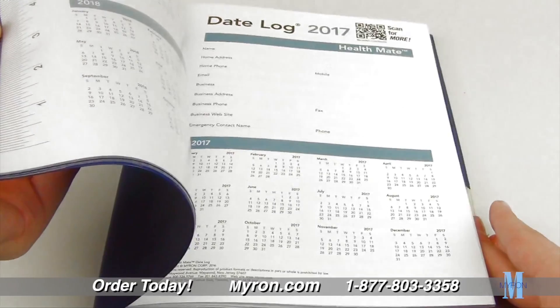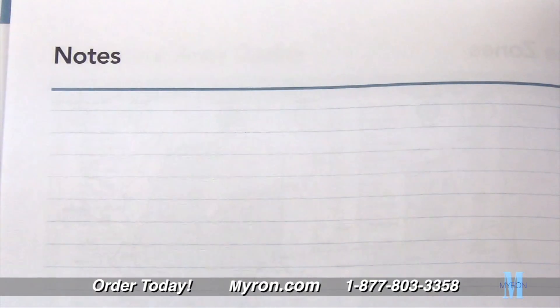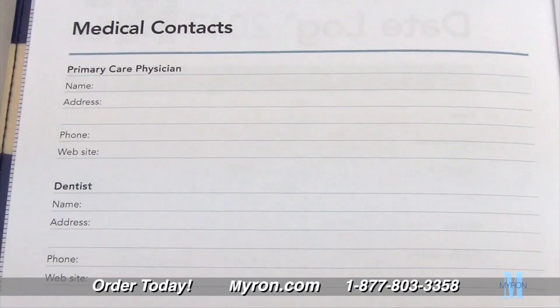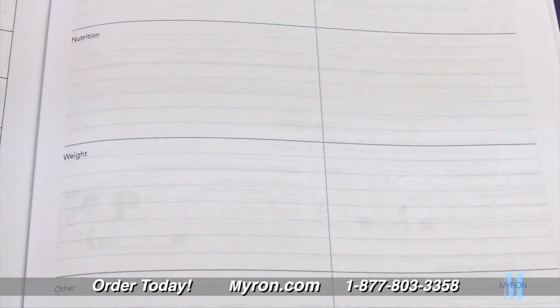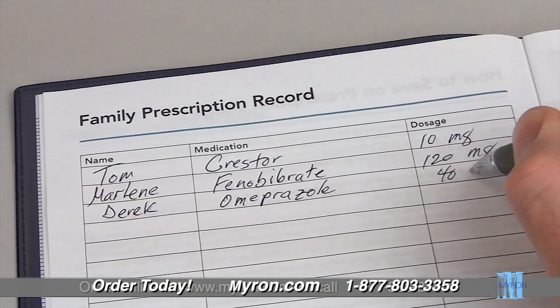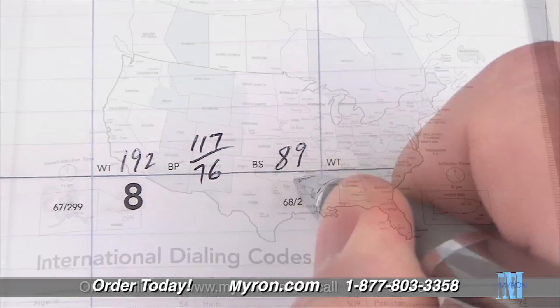It includes a 14-month calendar, monthly health facts, plenty of space for jotting down notes, a section for medical contacts, keeping track of symptoms and personal goals, recording medication, weight, blood pressure, blood sugar, and much more.